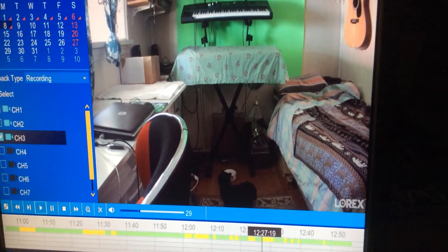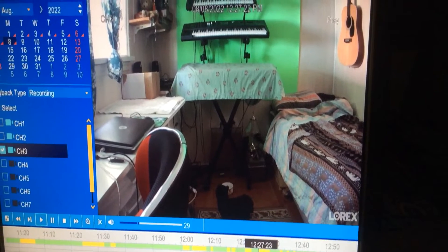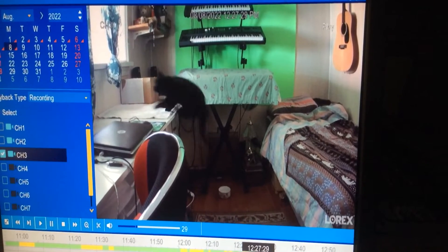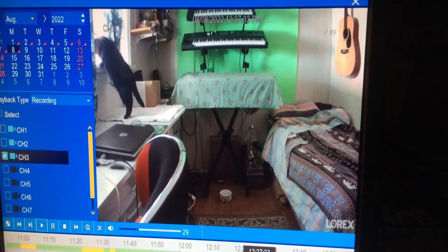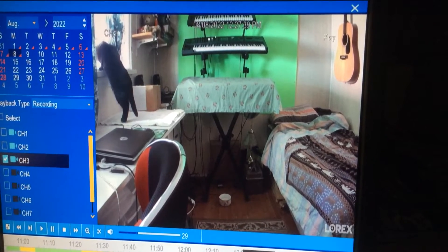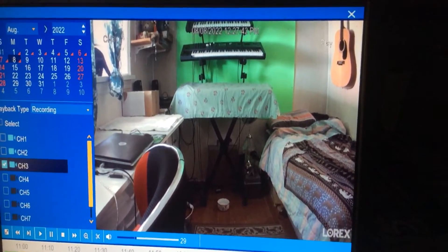Here we are later in the day, and I've opened up the Catio because Ivy seemed interested in getting outside, and that's the best she's going to get. It's a little enclosure made from plywood and metal mesh, so it's perfectly secure.